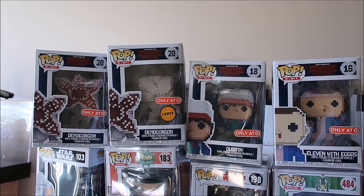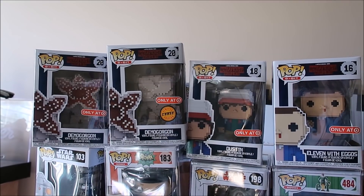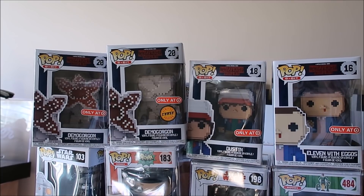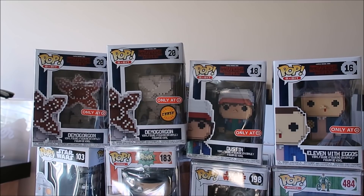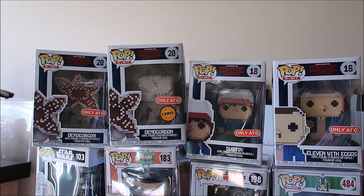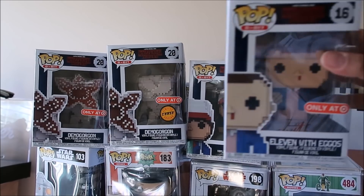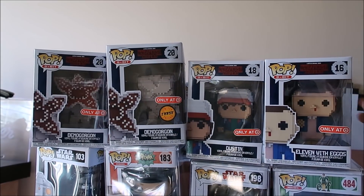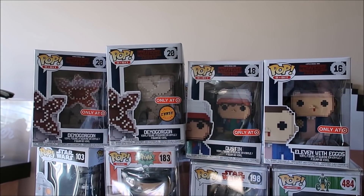Head over to your Target today because the 8-bit Funko Pops are at Target. If you don't see them displayed, look for one of those boxes around the section — they're usually in the electronics section. Hopefully you'll be able to score what you want. Dustin is my favorite out of them — I love the way he looks, the details, the outfit. And I really love Eleven — she even has those yellow and green socks she's wearing. It's really, really cool. I'm a big fan of this show and I'm happy to have these in my collection.